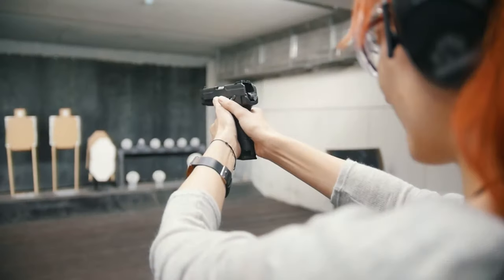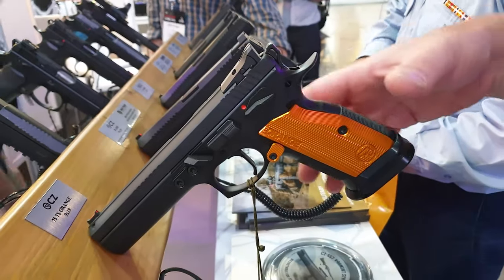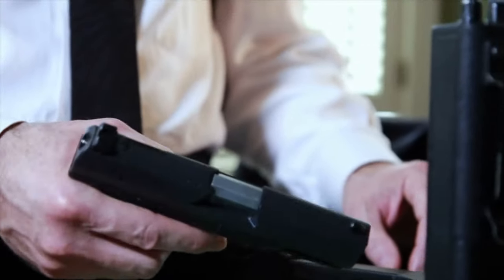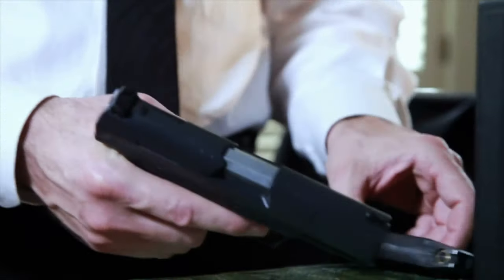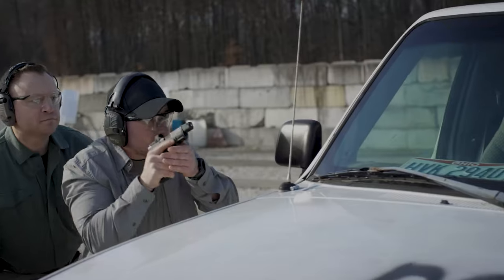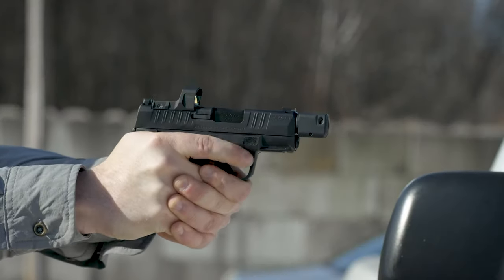There's a veritable ocean of them out there. Though there are tons of good options to choose from, only a few can claim to be the very best. Today I'm talking about exactly that and bringing you my list of the very best 9mm pistols you can buy in 2024.